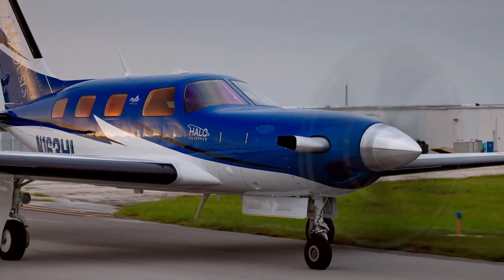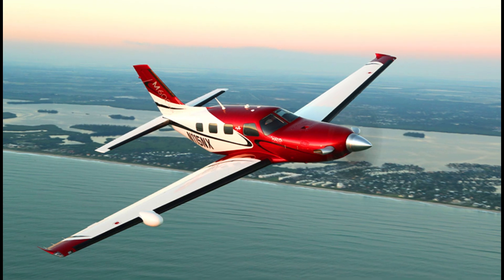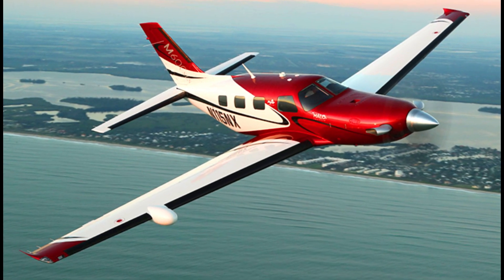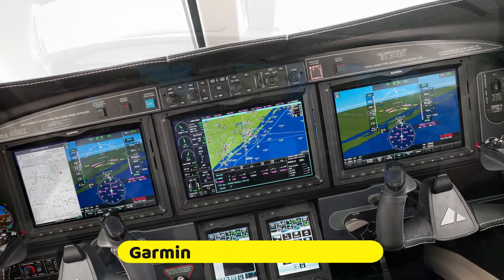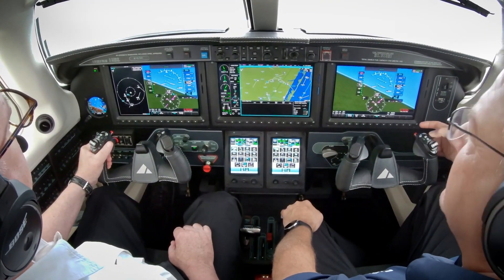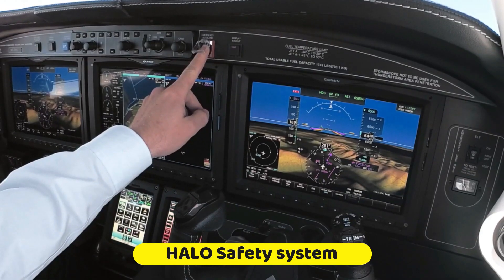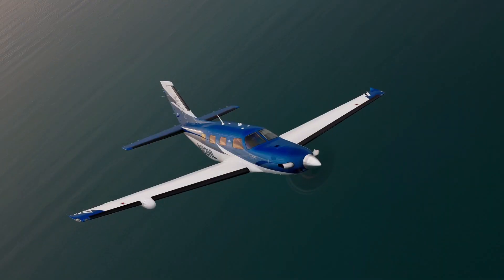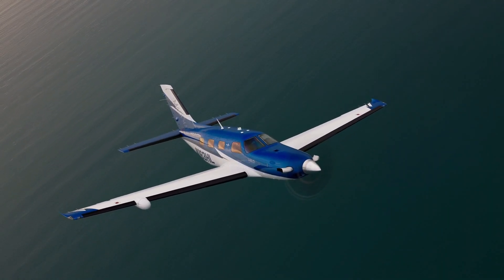Safety was never compromised during the design of this turboprop, as it comes with the most advanced avionics in a pressurized turboprop — the Garmin G3000 Avionics Suite. There is also the Halo Safety System together with the Garmin Autoland System, to provide the best safe flying experience for passengers on board the aircraft.